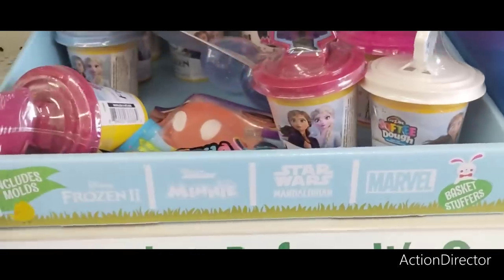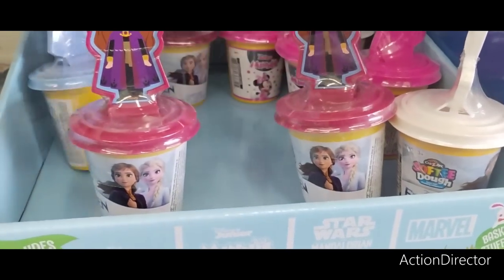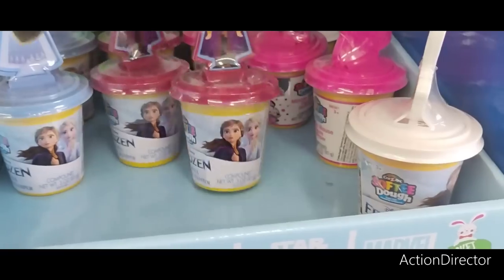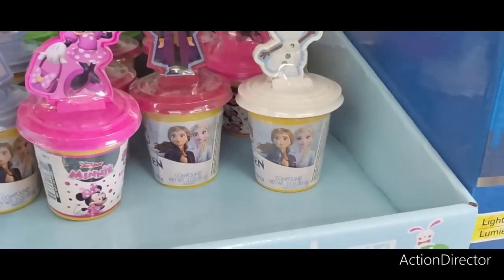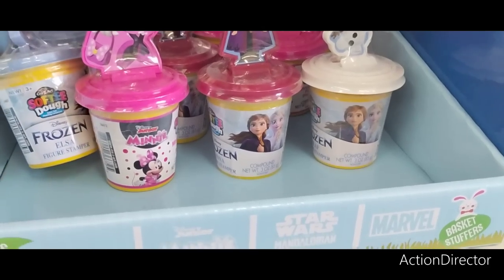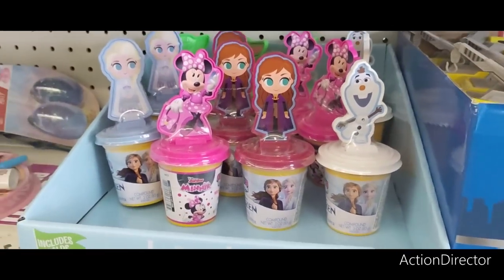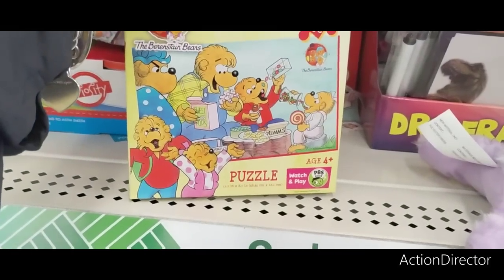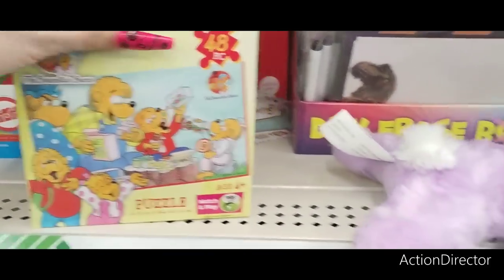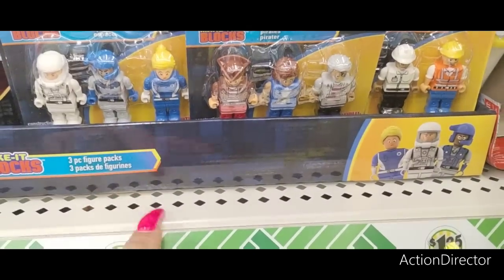For basket stuffers, they have the cute little Elsa from Frozen, Minnie Mouse, and Olaf. These make for perfect little basket stuffers — Elsa Figure Stamper. Those are cute. Berenstain Bears puzzle, ages 4 and up, 48 pieces. And they have Make It Blocks. Those are cute for your baskets as well.